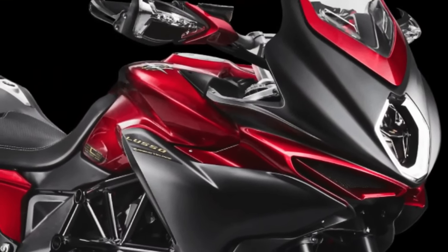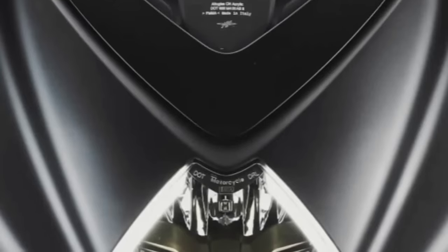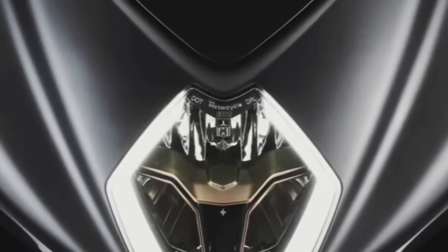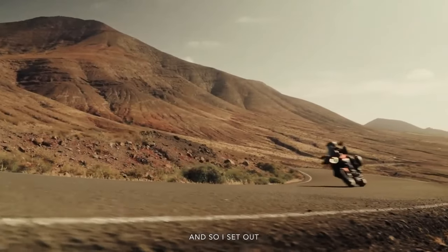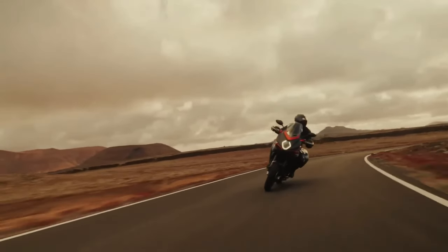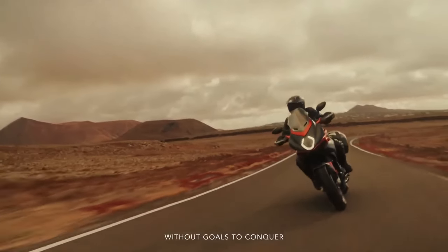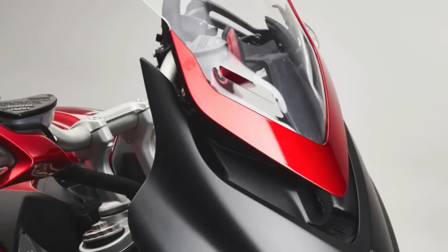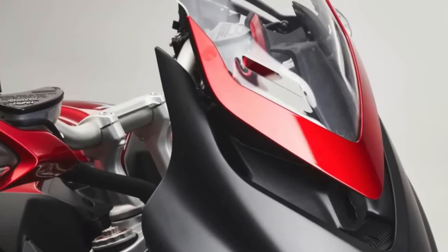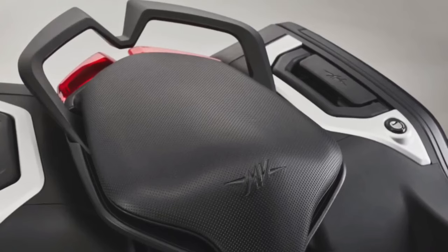The 2024 MV Agusta lineup includes the Turismo Veloce Lusso SCS and RC SCS models, which share many similarities. Both are powered by a three-cylinder, four-stroke, 12-valve engine with 798 cc displacement, churning out 110 horsepower and 59 pound-feet of torque, and reaching a top speed of 143 mph. Both comply with Euro 5 standards. The frame is an ALS steel tubular trellis with aluminum alloy rear swingarm pivot plates, a SACS upside-down semi-active hydraulic fork, and a progressive SACS semi-active single rear shock.